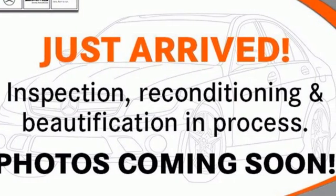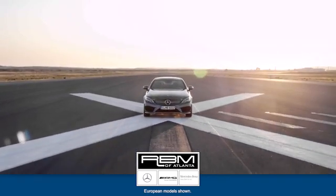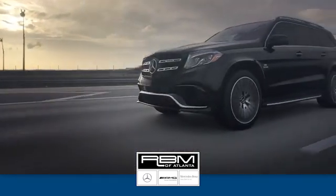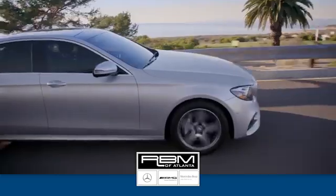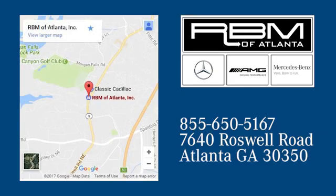See what it can do for you when you take it for a test drive. At RBM of Atlanta in Sandy Springs, we have the best selection of new and top quality pre-owned vehicles to choose from. We're conveniently located at 7640 Roswell Road in Atlanta.